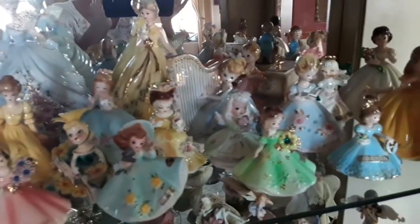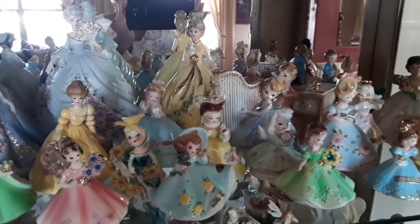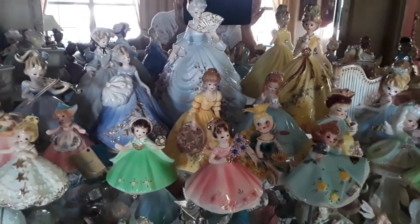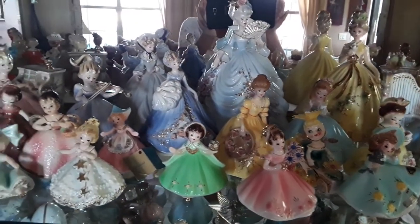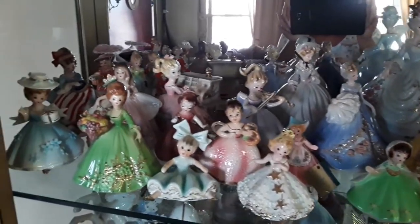Here is my Joseph figurine collection. I won't get rid of any of those. I got them all on one shelf.